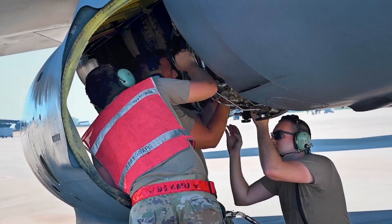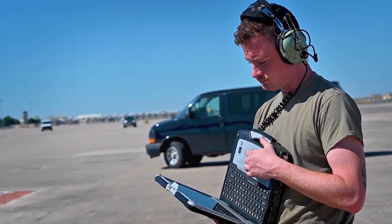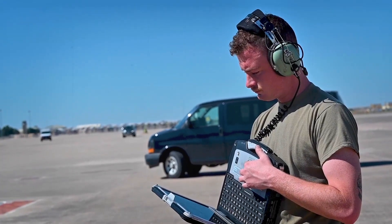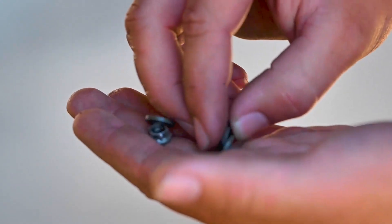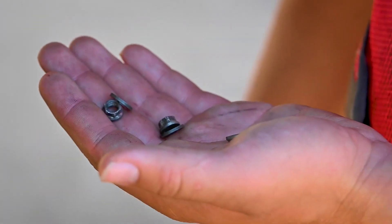The full re-engining of the entire B-52 fleet is projected to be completed by 2035. This ambitious undertaking will involve upgrading each existing B-52 bomber with the F-130 engine, allowing the entire fleet to benefit from the advanced capabilities and improved performance.